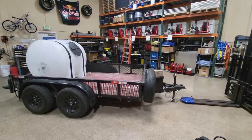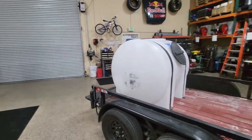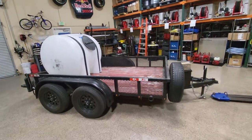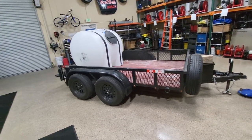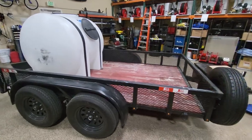Happy Monday everybody. Today has been a crazy day. Just had a customer come in and drop his trailer off. We just got done dismantling the tank — this one in the back. We unbolted it and took a few components out.